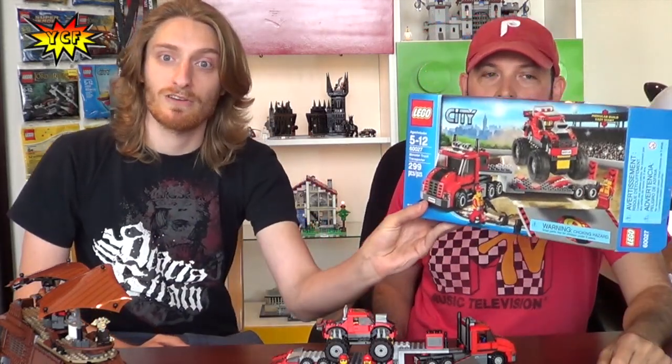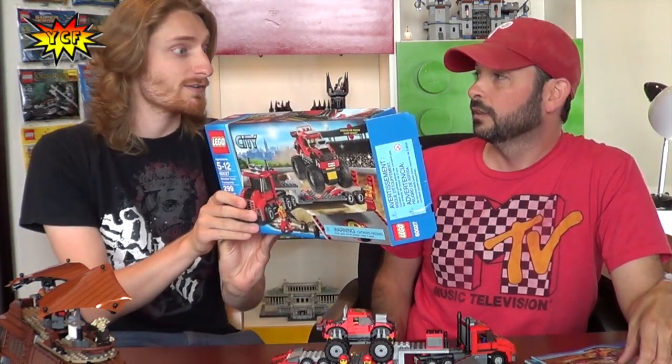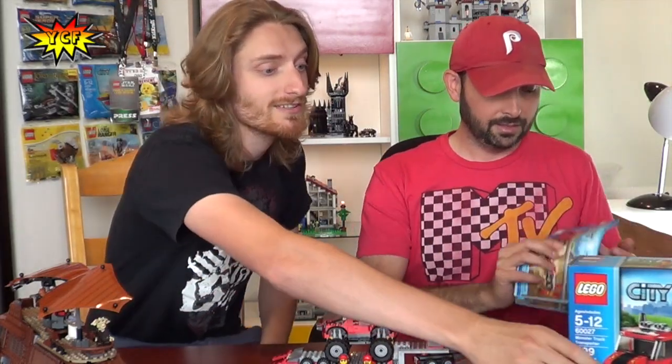Today we're going to review set 60027, the Monster Truck Transporter. It comes with 299 pieces and it's for ages 5 to 12. This is a two-booker and we also did a time lapse on this that we'll put up probably after the review, so check out the time lapse on this and the cargo heliplane — awesome time lapse. Alright, let's get to the details of this set.